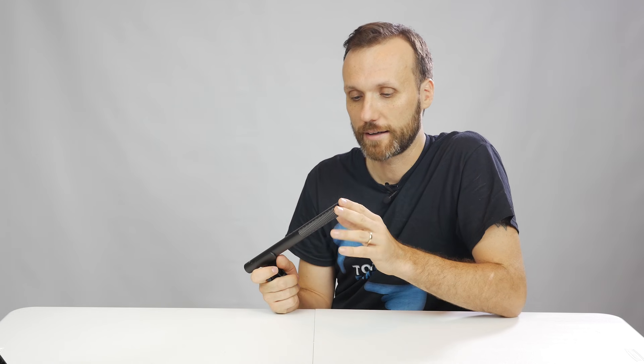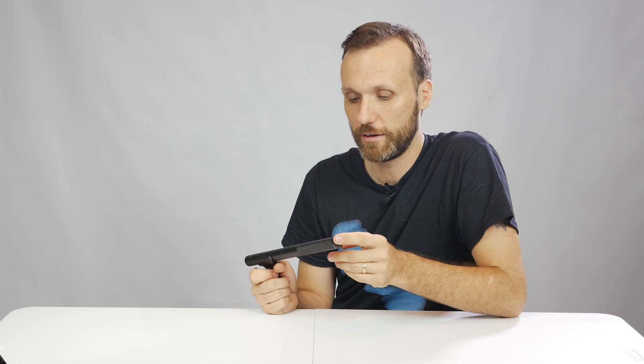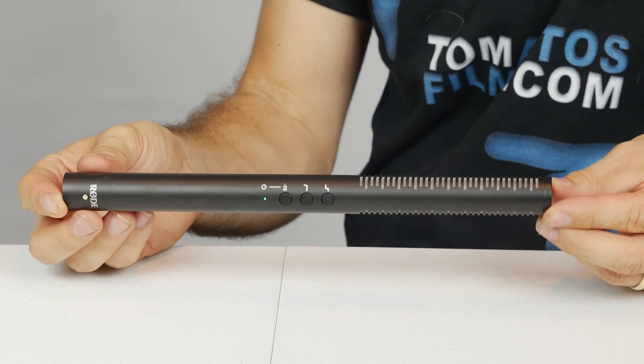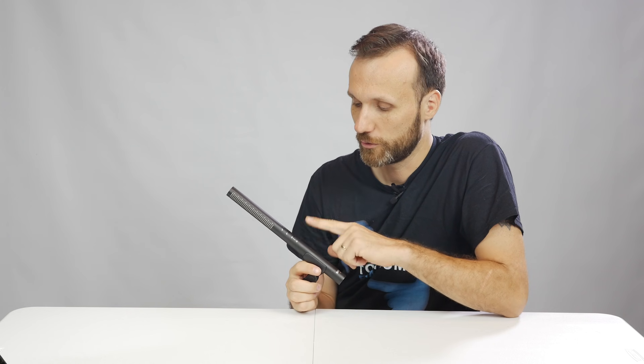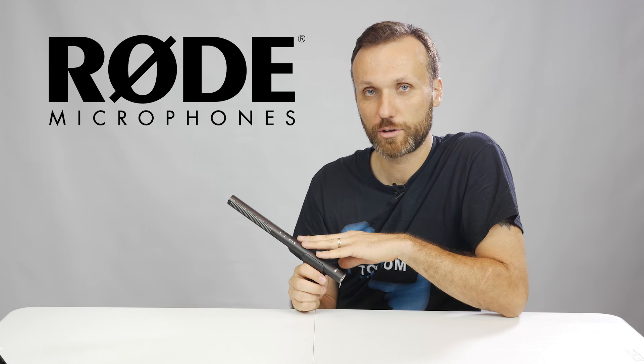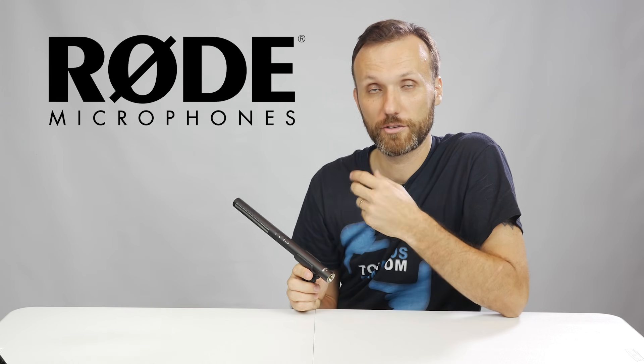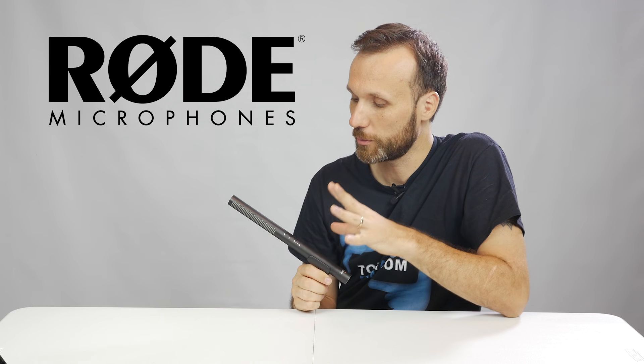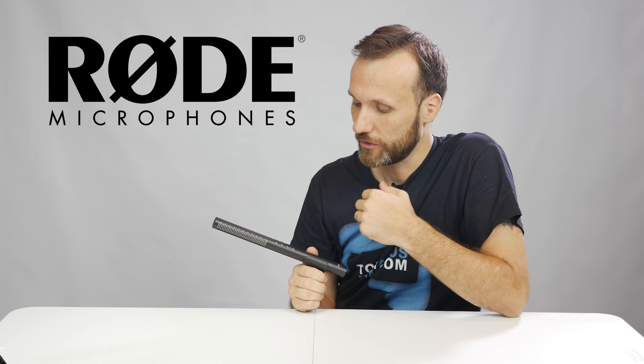As you could hear, the Rode NTG 2 is definitely capable of capturing really good quality sound, and like I said, that was my go-to mic for many years — until I had a chance to start using this one. This is a fairly new microphone released by Rode, an Australian company that specializes in microphones.